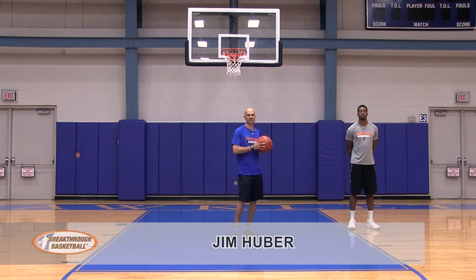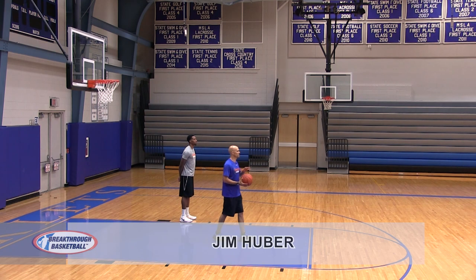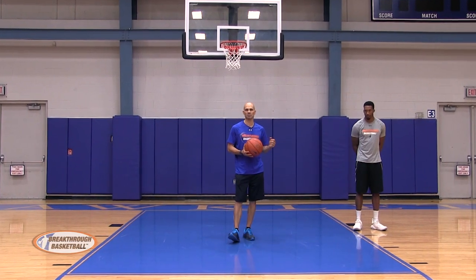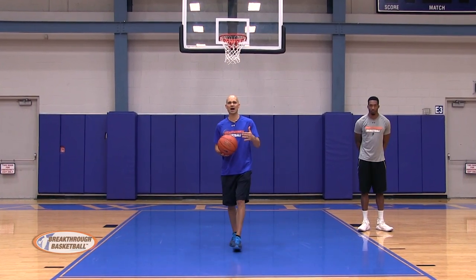Now we're going to get into how to be effective in the post. I don't care if you're a guard, if you're a big, if you're a wing, whatever you play — you need to understand how to play a little bit with your back to the basket.